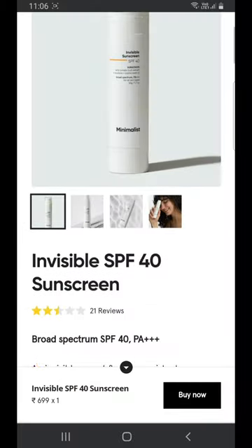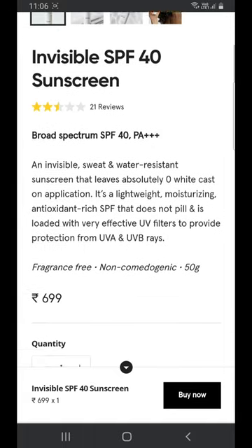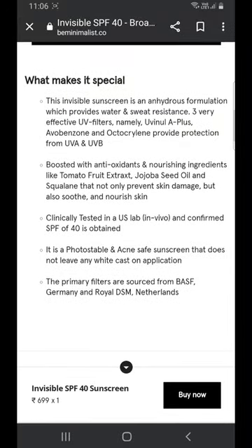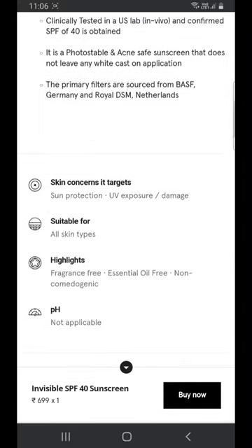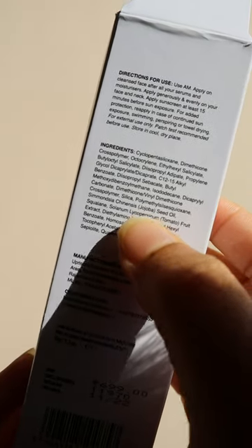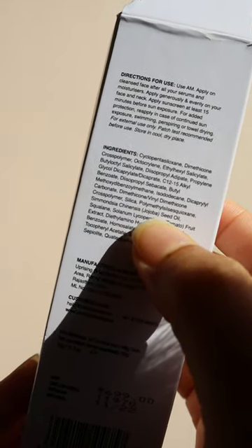The brand claims the sunscreen is water resistant, non-comedogenic, and suitable for all skin types. Mostly chemical filters are added along with a bunch of antioxidants. In the ingredients list, you will also find silicone, chemical filters, and 2 oils.